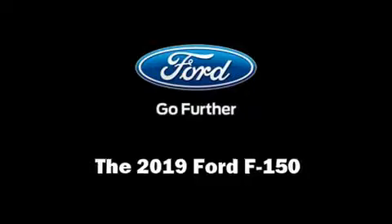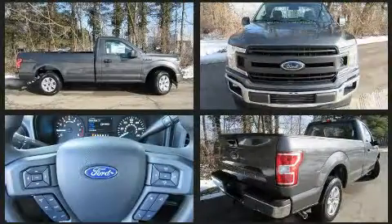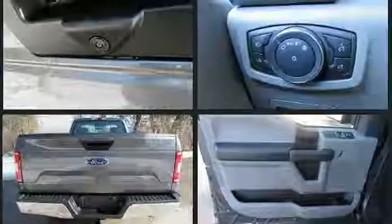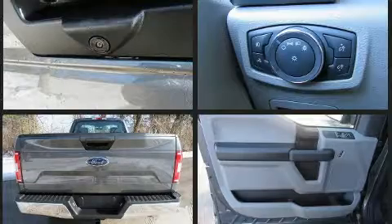You can expect a lot from the 2019 Ford F-150. This two-door, three-passenger truck leads among competitors in its segment. Smooth gear shifts are achieved thanks to the refined six-cylinder engine, and for added security, dynamic stability control supplements the drivetrain.